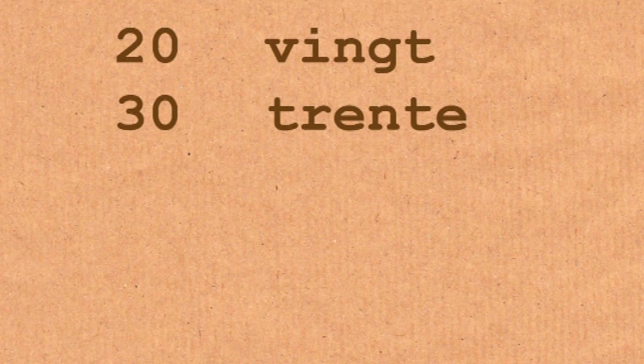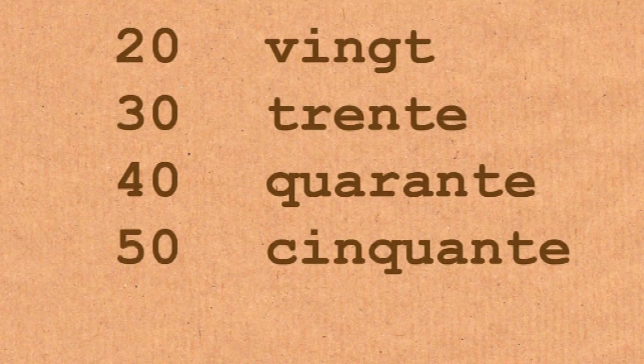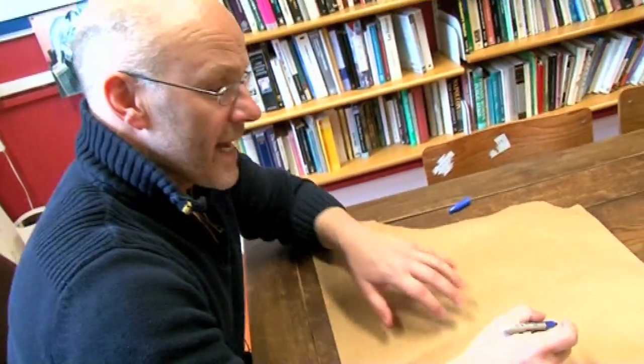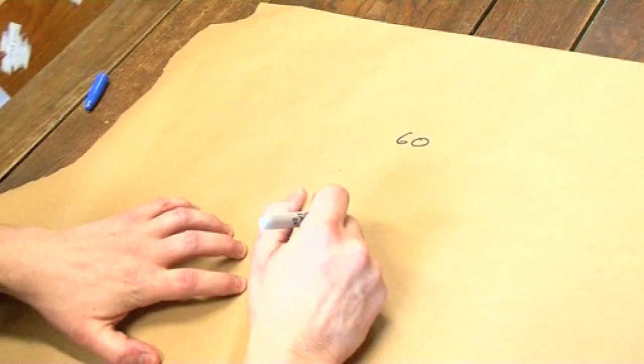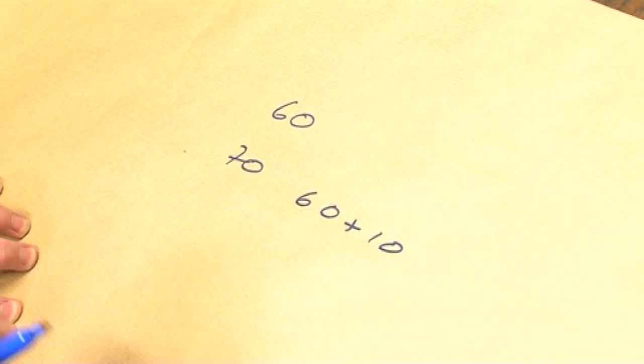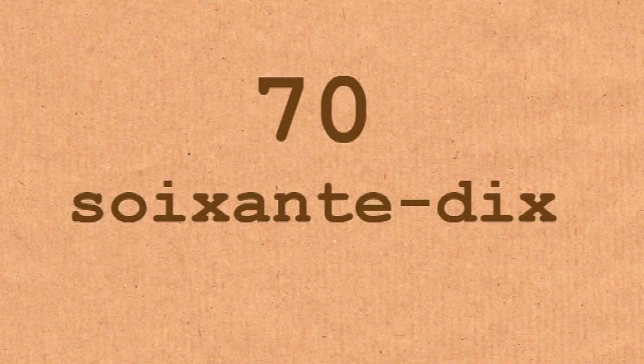So they go on to 20, then 30, 40, 50, 60. And then when they get to 70, that's where the big problems start, because the French haven't invented a word for 70. Instead, what they do is count to 60 and add 10. Whereas we go to 60 and then go to 70, a French person goes to 60 and then says 60 plus 10. Because 70 in French literally means 60-10, but it means 70.